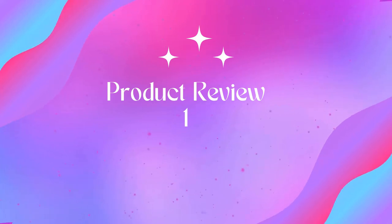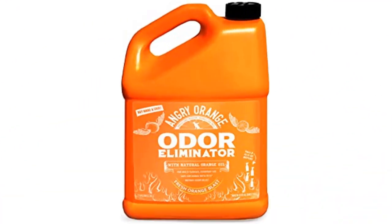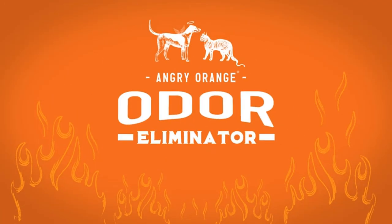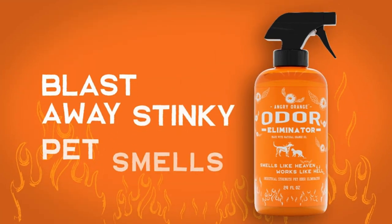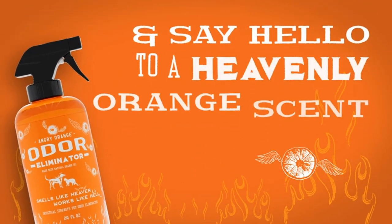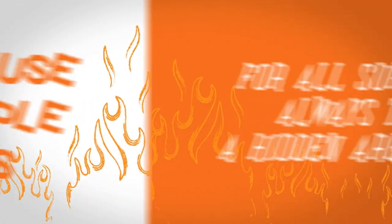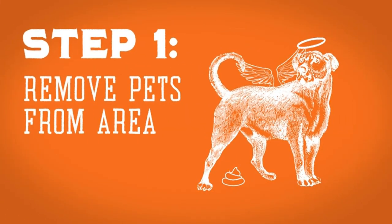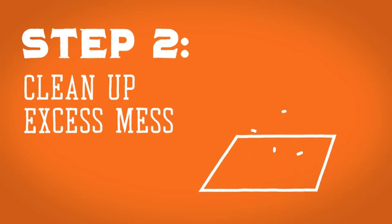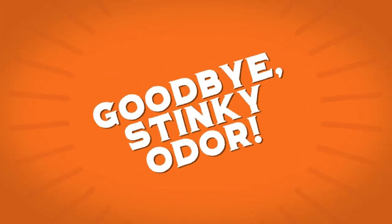Welcome to Outdoor Ideal. Product one: Angry Orange Pet Odor Eliminator for strong odor — a citrus deodorizer for strong dog smells. A little goes a long way with this pet odor eliminator for home use. It's a carpet deodorizer that targets strong, lingering smells at the source and destroys them. The citrus scent is derived from fresh orange peels, and it smells like heaven while working like hell on stubborn odors.